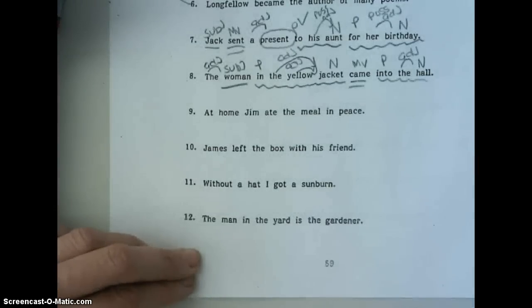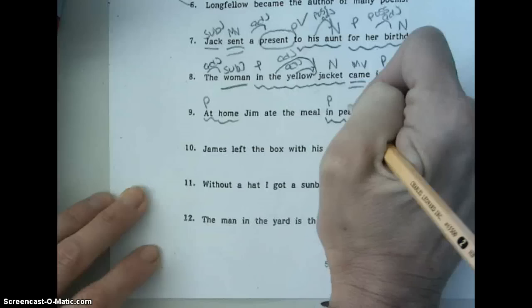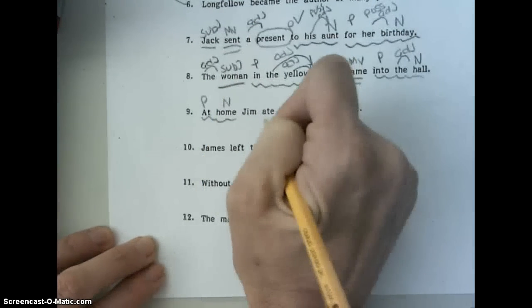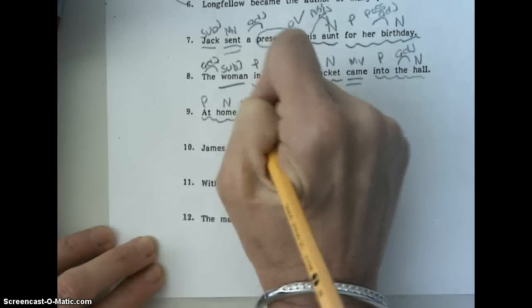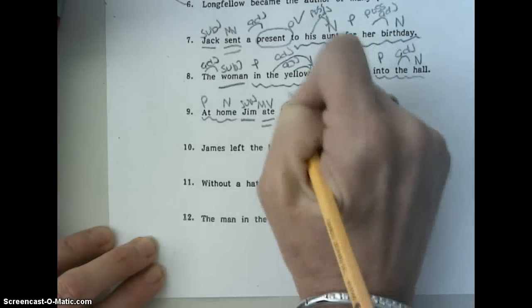Number nine. At home, Jim ate the meal in peace. Our prepositional phrases are at home and in peace. At and in are our prepositions. Peace is our noun, and home is our noun. Main verb is ate. Who ate? Jim — he is our subject. Meal would be our compliment, and the is the adjective.